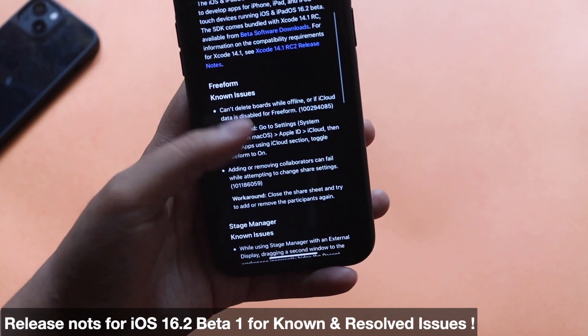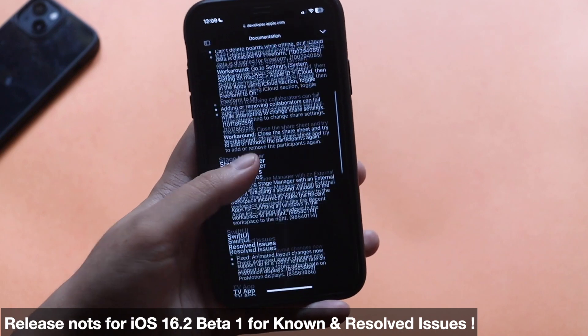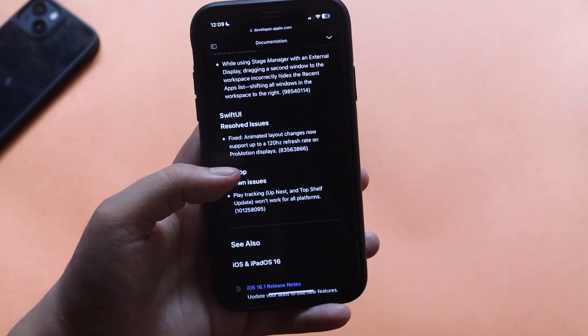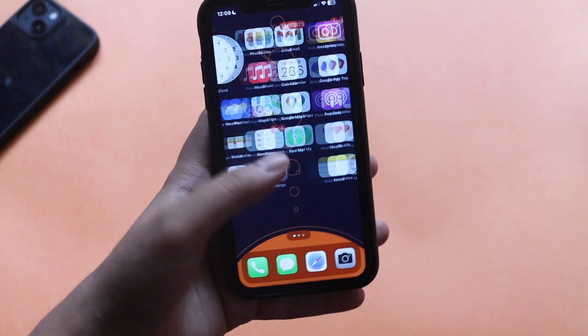For your reference, I have open the iOS 16.2 release notes. It says there are some issues with Freeform as it is at an early stage, so expect some bugs. There are also some resolved issues that Apple has worked on and fixed with iOS 16.2 Beta 1.